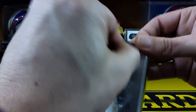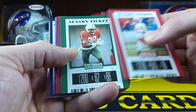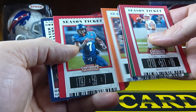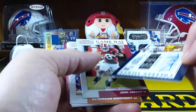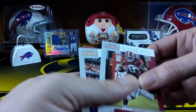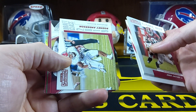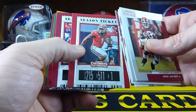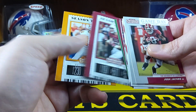Last pack here — 2019 Contenders Draft. We've got Russell Wilson, Jerry Rice, Adrian Peterson, Leonard Fournette, Cam Newton, Nyheim Hines. It looks like our auto is going to be Dexter Williams — a Notre Dame guy. There's our auto hit, not too bad. Then we've got Josh Jacobs, Jordan Humphrey, our duels — A.J. Brown, Jordan Ta'amu, Rodney Anderson. Julio Jones, Calvin Ridley. Then Sony Michel, John Elway, Andrew Luck, Marcus Mariota, Christian McCaffrey, and Peyton Manning.